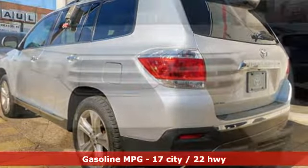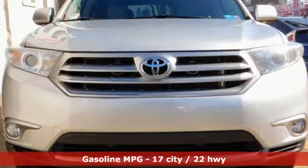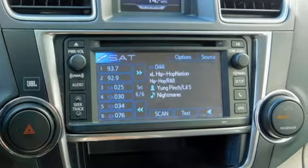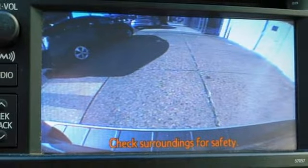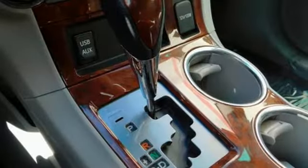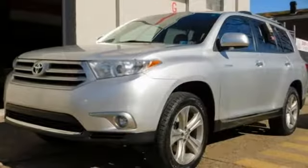V6 engine, front heated leather bucket seats, streaming audio, auto dimming rear view mirror, dual zone climate control, wireless phone connectivity, external memory control, express open and close sliding and tilting sunroof, push button start, and power heated mirrors.